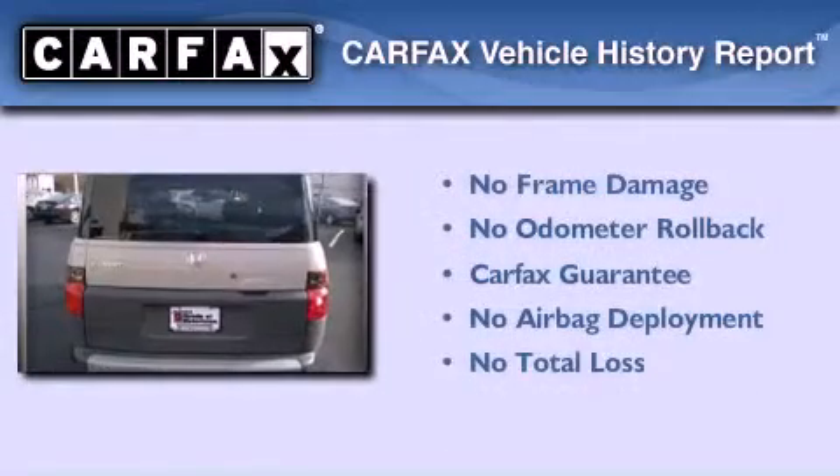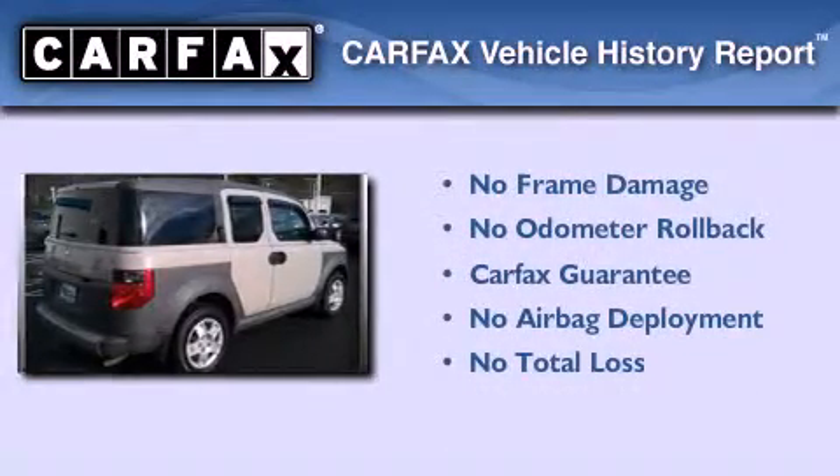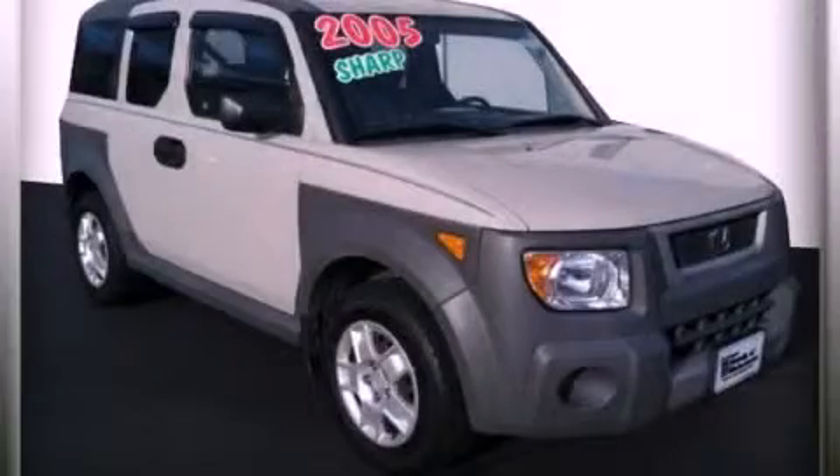Not to mention that this Honda qualifies for the Carfax Buy Back Guarantee. This vehicle is sure to sell fast. Call and arrange your test drive today.